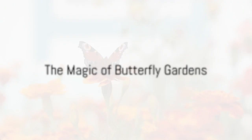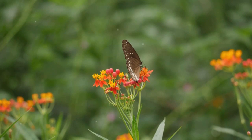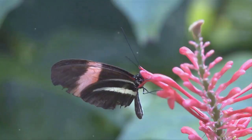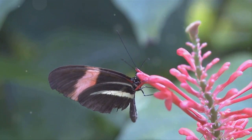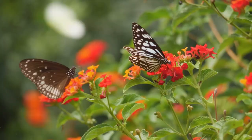Have you ever wondered how to create a butterfly-friendly garden? Picture the enchanting sight of butterflies fluttering amidst vibrant, nectar-rich flowers. Not only do these winged wonders add a splash of color and life to our gardens, but they also play a vital role in pollination. Imagine the thrill of crafting a garden that invites these delicate creatures, a place where they can thrive and dance in the sunlight.